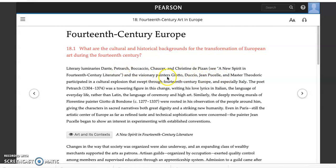Petrarch, a towering figure in this change, was writing his love lyrics in Italian — the language of everyday life — rather than Latin, the language of ceremony and high art. This might seem unremarkable to us: a poet in Italy writing his love lyrics in Italian, what's the big deal? Except this is the first time that's happening. Latin was the language of learning, of the Catholic Church, of ceremony, of the universities established in the 1200s including in Pisa — the language of high culture, and that is a classed term. Here is Petrarch using the everyday language of ordinary people.